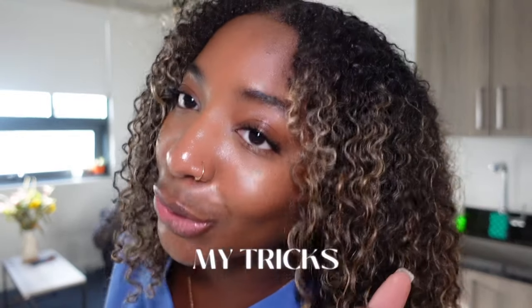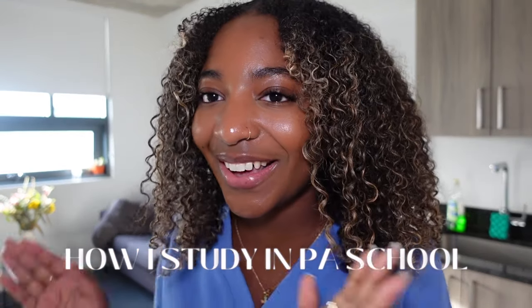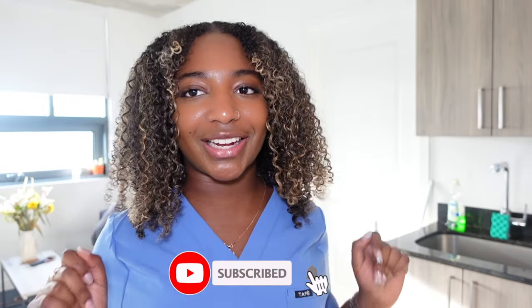In this video, I'm going to be giving you guys my tips, my tricks, how I study in PA school — and how I'm able to get those A's. Let's get into it.